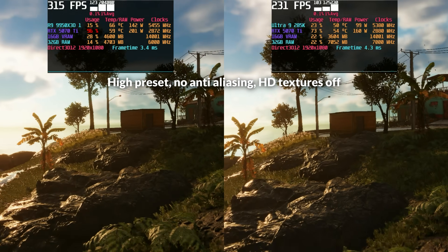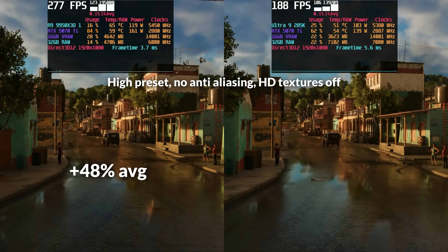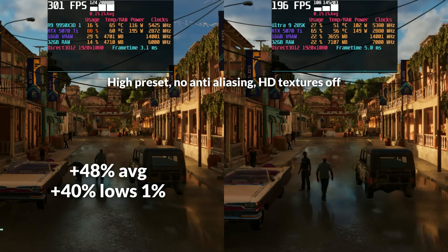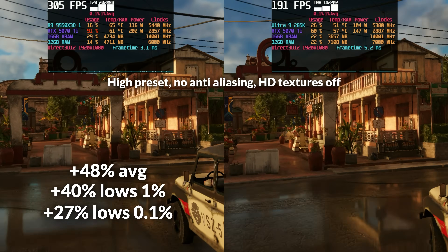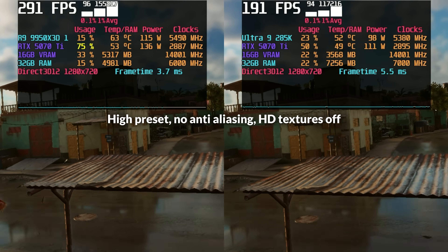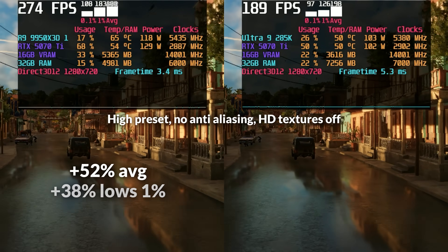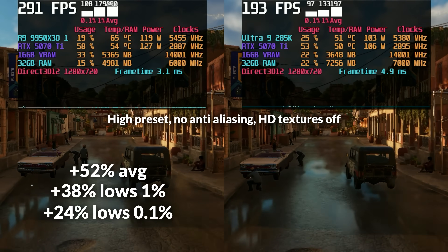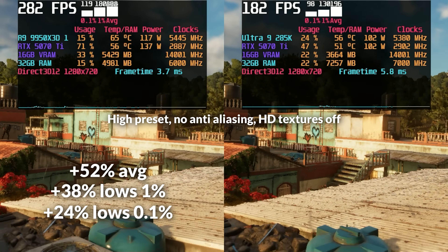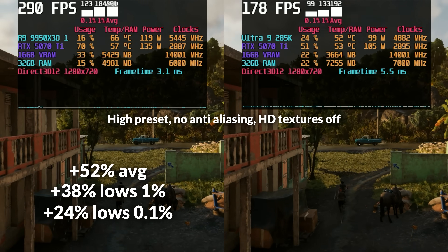In Far Cry 6, AMD shows a clear advantage in average frame rates — at 1080p, the 9950X3D led by 48%, a pretty substantial jump. But looking at 1% and 0.1% lows, the gap narrows: AMD holds a 40% lead in 1% lows and just a 27% lead in 0.1% lows, suggesting Intel still delivers solid frame consistency even behind in raw throughput. At 720p, AMD extends its lead slightly to 52% in averages, but the margin again shrinks in lows — 38% uplift in 1% lows and just 24% in 0.1% lows. The key takeaway is that average FPS doesn't tell the whole story: Intel maintains competitive frame pacing in those critical low-percentile moments that affect gameplay most.